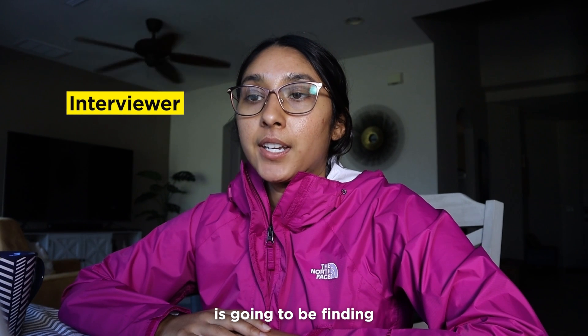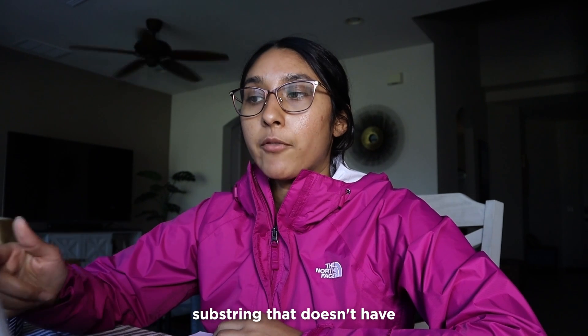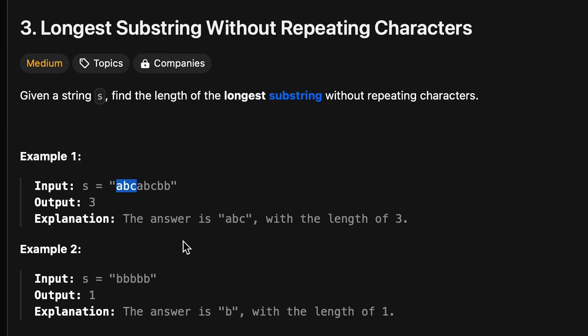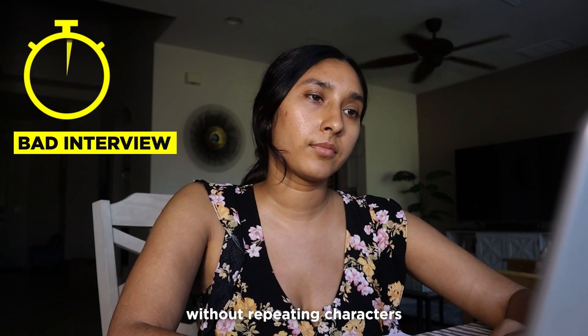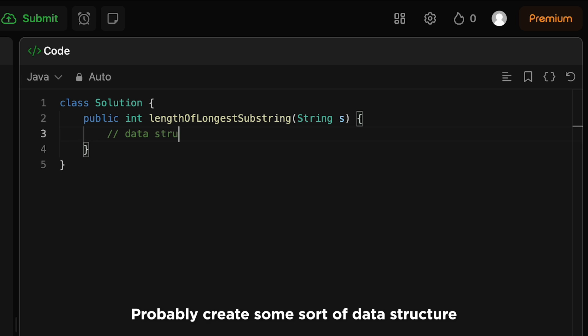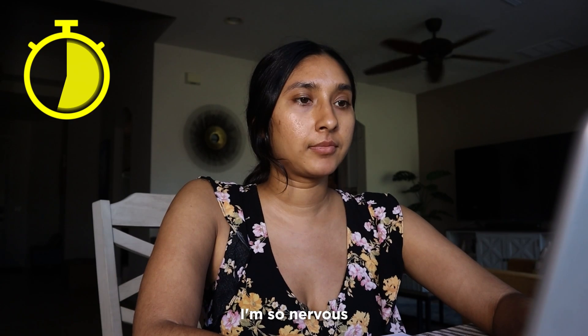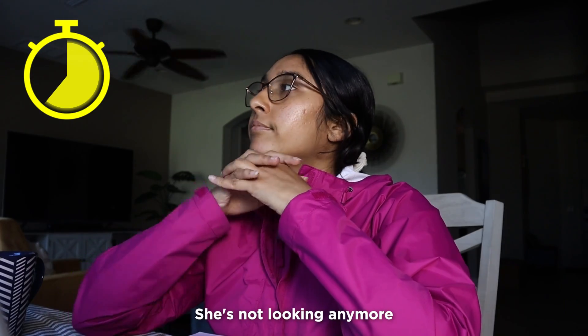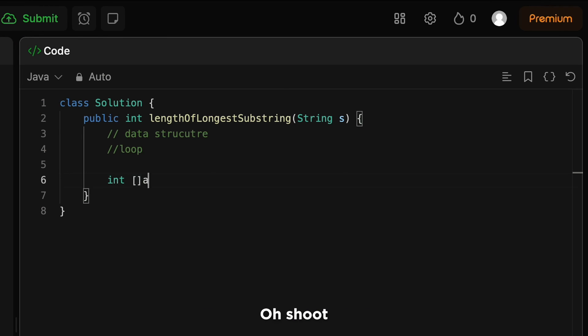Let's look at examples of a bad interview and a good interview. Today's question: finding the longest substring without repeating characters. Given string A-B-C-A-B-C-B-B, find the longest substring without repeating characters — in this case, A-B-C. [Bad interview example]: The candidate immediately starts coding, thinking aloud nervously: 'I'll create some sort of data structure and then loop through... Oh my god, I'm so nervous. What do I do first? I'm going to create an array... what was the syntax again?' They dive straight in without planning.